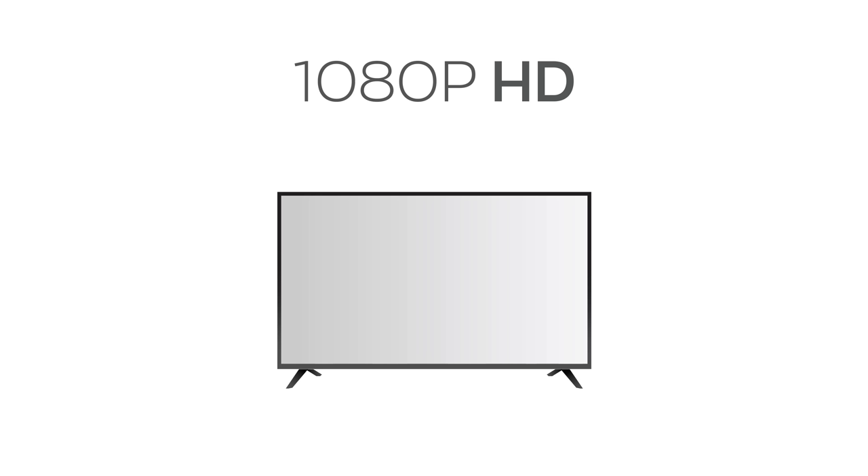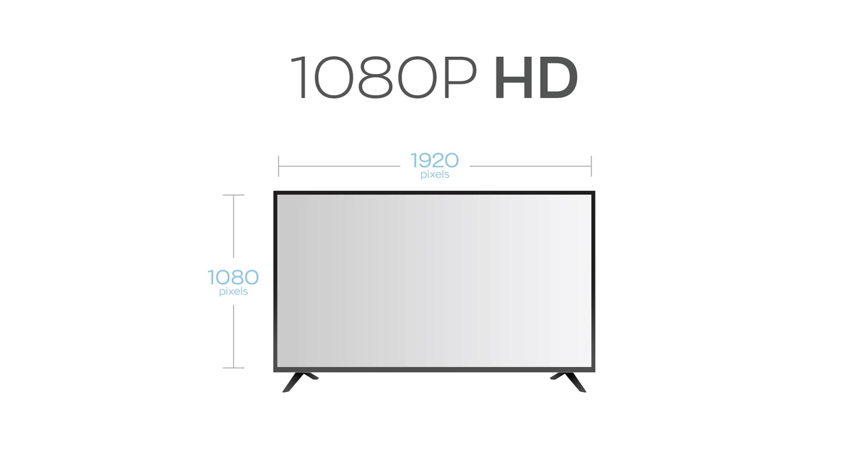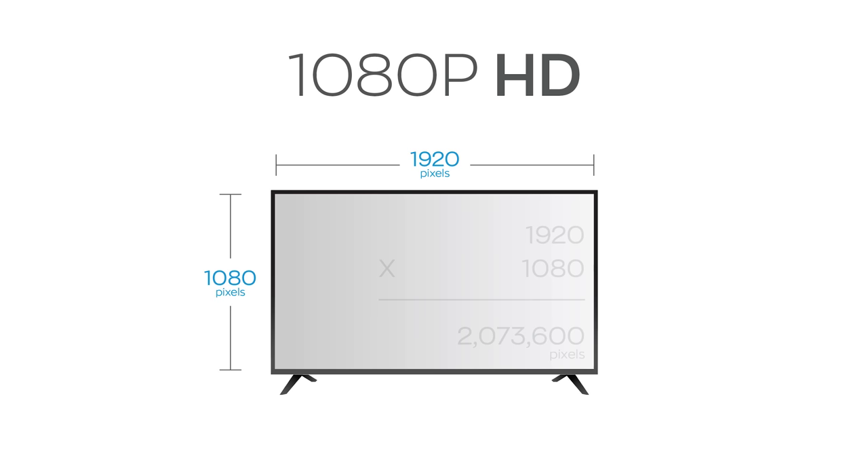We're going to compare 8K versus 4K versus good old 1080p HD. We're going to start with 1080p, or full HD, because many of you still have this kind of TV in your home and maybe just haven't upgraded to 4K yet. On a 1080p TV you get 1920 horizontal by 1080 vertical lines of resolution. Those lines are made up of little squares called pixels, and with a 1080p TV you get over 2 million of them.